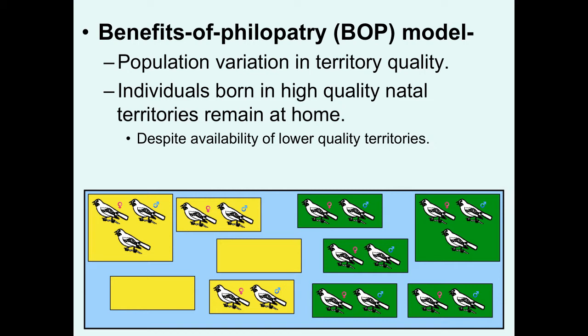Once it is one year old, it is capable of reproduction. It tries to disperse, checking out different territories, finding that there are no high-quality green territories available. There are some lower-quality territories available for immediate breeding. But this individual might go ahead and delay dispersal, remaining in its natal territory.